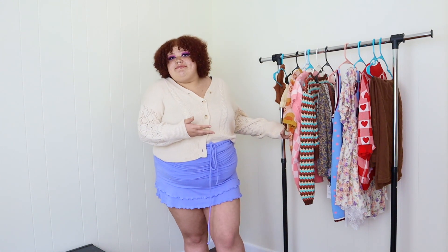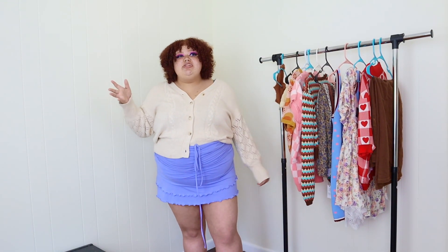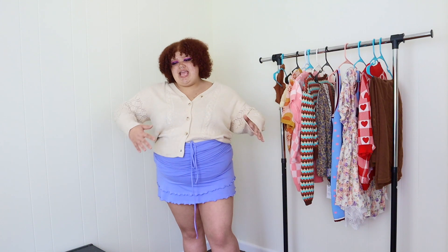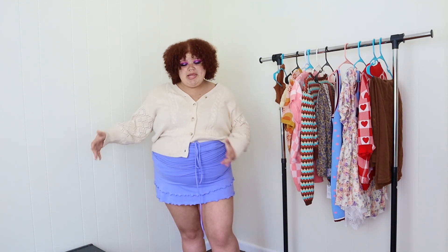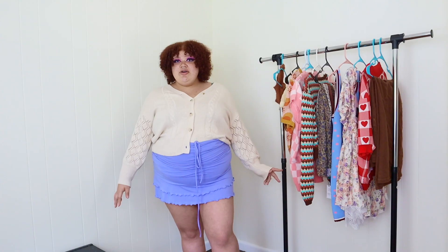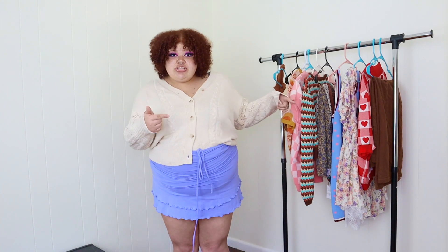I typically do my try-on hauls in shapewear, which I realized is kind of unfair because natural bodies are not the same as they would be in shapewear. I don't want to wear shapewear everywhere I go and not be able to breathe. So I thought I would do this try-on without shapewear, and most of my try-ons going forward are probably going to be without shapewear. Let's try on some clothes!